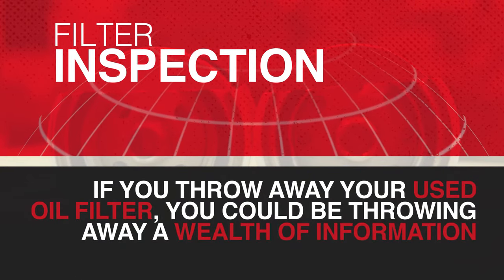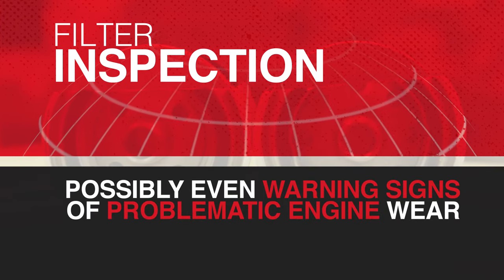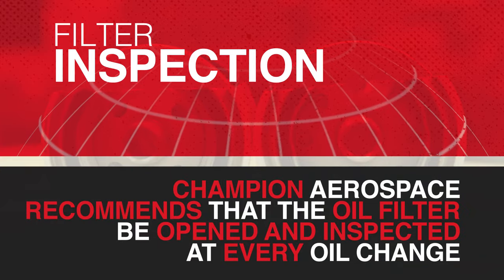If you just throw away your used filter after an oil change, you could be throwing away a wealth of information about your engine and possibly even early warning signs of problematic engine wear. Champion Aerospace recommends that the oil filter be opened and inspected at every oil change.